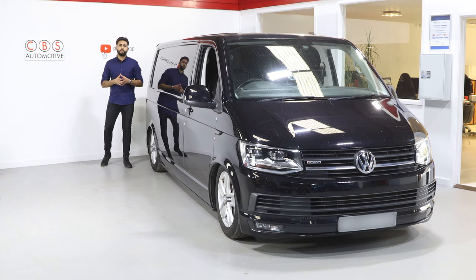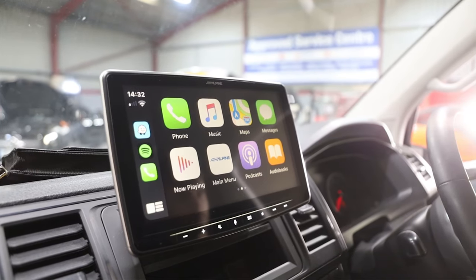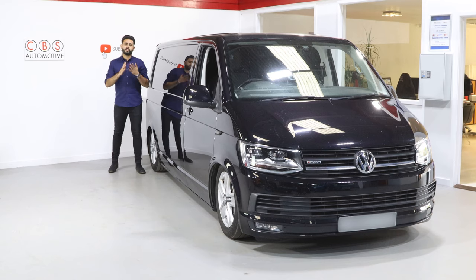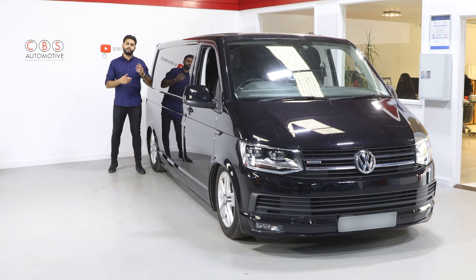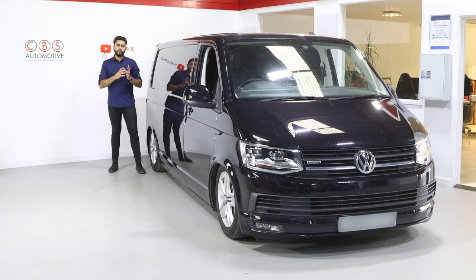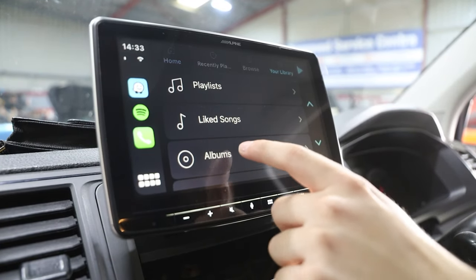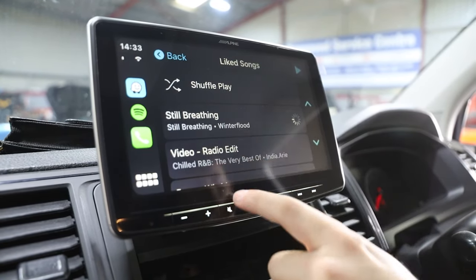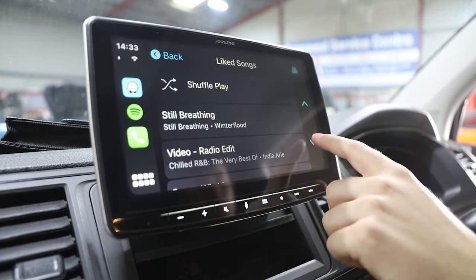That's why we've upgraded it with what's called an Alpine Halo 9 — a 9-inch touchscreen that allows functionality like Apple CarPlay and Android Auto. We've also retained the DAB antenna, which is in the left-hand mirror, all retained via a little connector. We've also retained the factory look in terms of the microphone position.